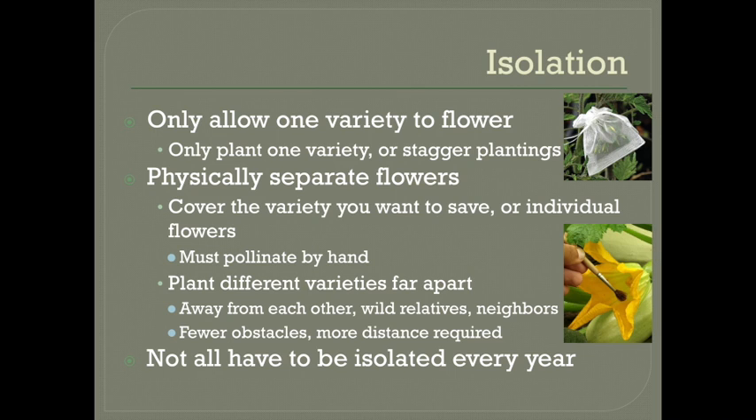Of course, you could only let one variety of any species flower at any given time. You could do this by just not planting other varieties of the same species, but your garden might end up pretty boring. Or you could stagger each planting so that each variety will flower at different times. But this won't work for crops that flower for extended periods of time, like tomatoes. You can also physically separate the flowers.